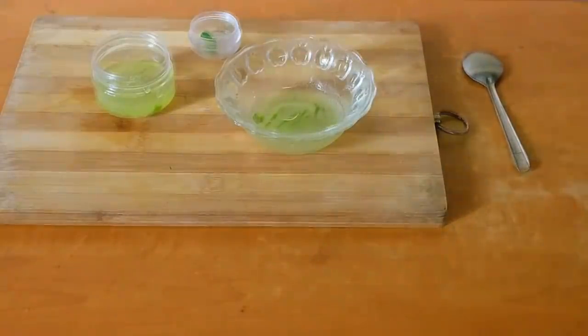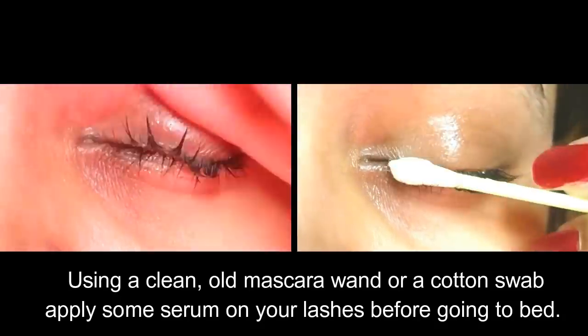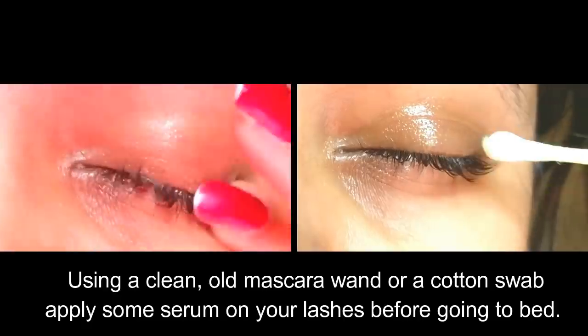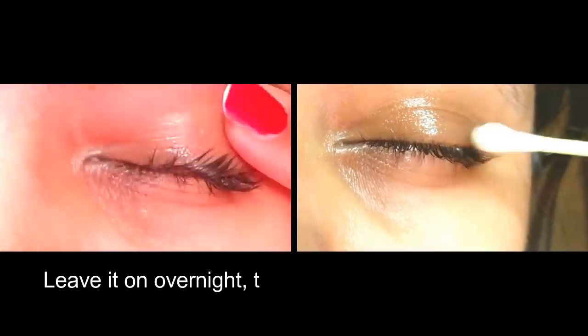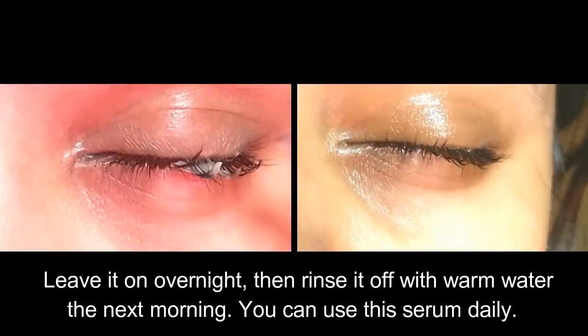Using a clean old mascara wand or a cotton swab, apply the serum on your lashes and on your eyebrows before going to bed. Leave it on overnight and then rinse it off with warm water the next morning.